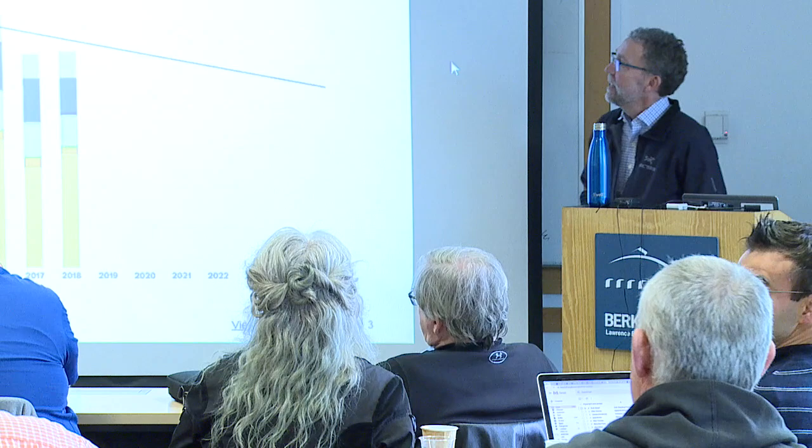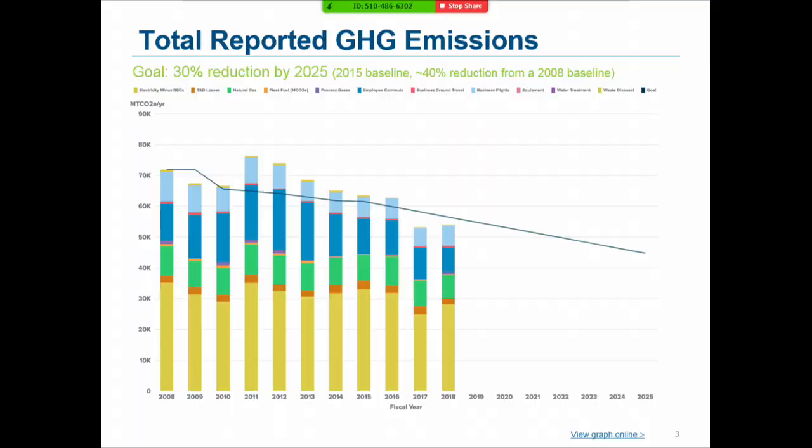I'm going to focus a little bit more on efficiency and buildings. When I think about efficiency, I'm really thinking about greenhouse gas reductions — the ultimate environmental impact. We very carefully measure and report our greenhouse gas emissions according to standard protocols. These bars represent greenhouse gas emissions from 2008 to 2018.